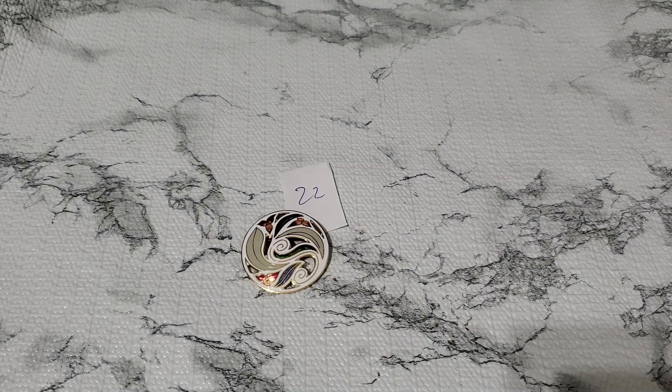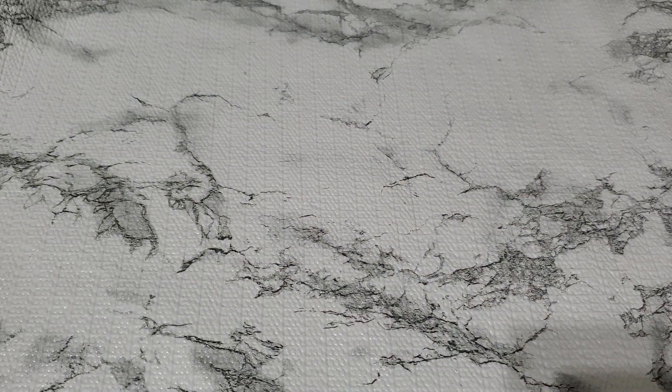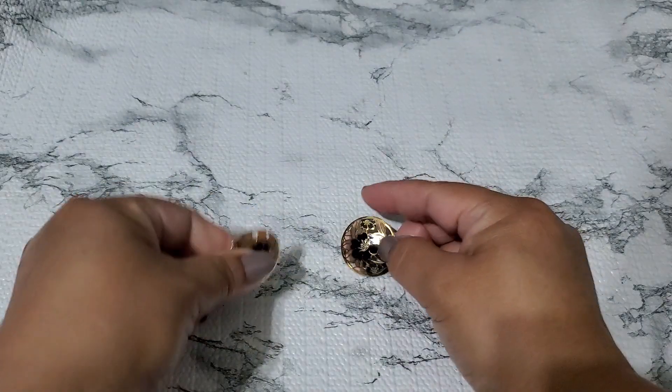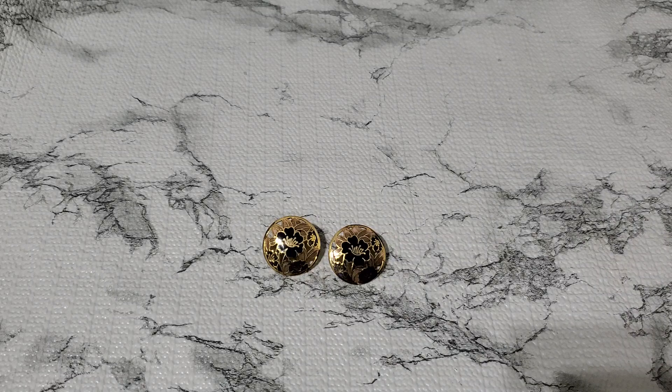And then number 23. This is gorgeous too — I think you guys will like this one. This is such a beautiful one — post. Okay, and that one is gonna be number 23, $3.